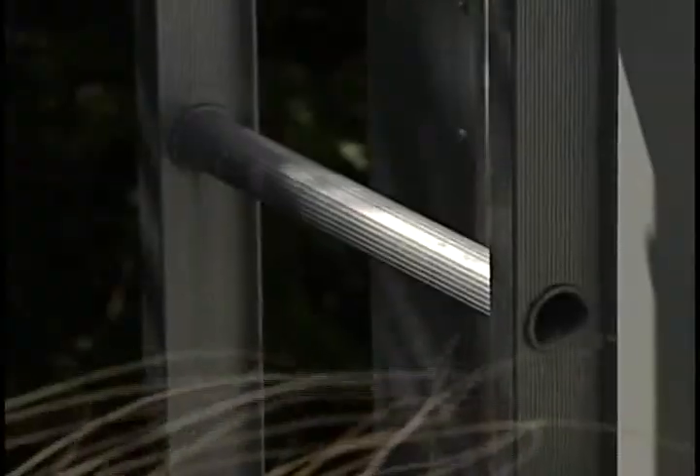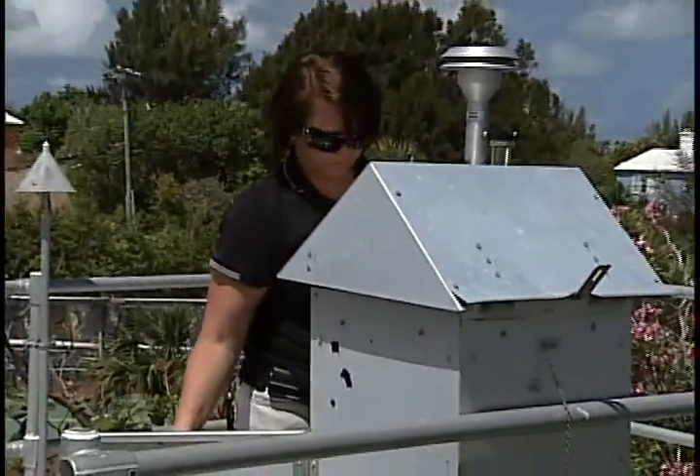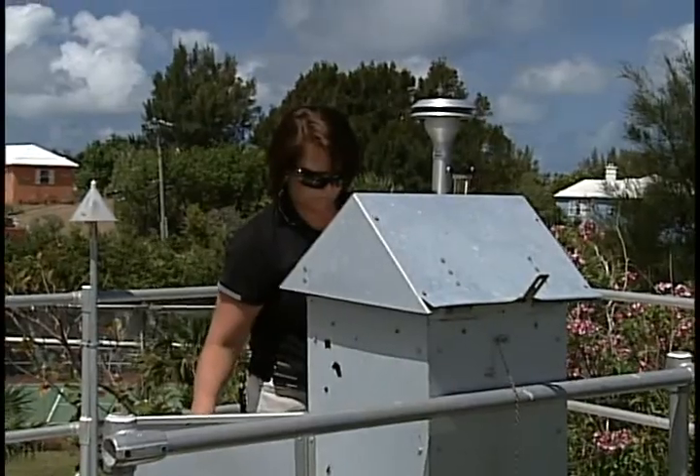Belco's efforts don't end there. They have air quality monitoring stations that continually track emissions to ensure Belco is in compliance with Bermuda's Clean Air Act. We monitor gases such as nitrogen dioxide and sulfur dioxide, and we also monitor particulates. At some of our other monitoring stations, we also monitor weather data.